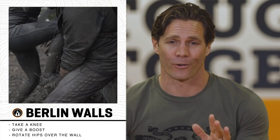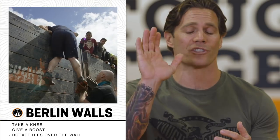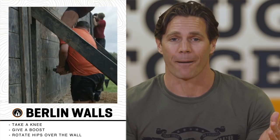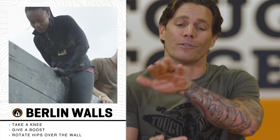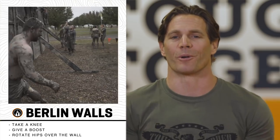The nine-foot-tall Berlin Walls is the quintessential Tough Mudder teamwork obstacle. There are two steps to getting your teammates up and over. First, take a knee so they can step up onto it as they reach for the top rail. Second, give them a boost — grab them by the butt or the foot and push them up and over. Once you're at the top, press up and over rotating your body so your hips move all the way over the wall. There's a cleat on the other side — put your foot on it and step down safely. You've conquered the Berlin Walls.